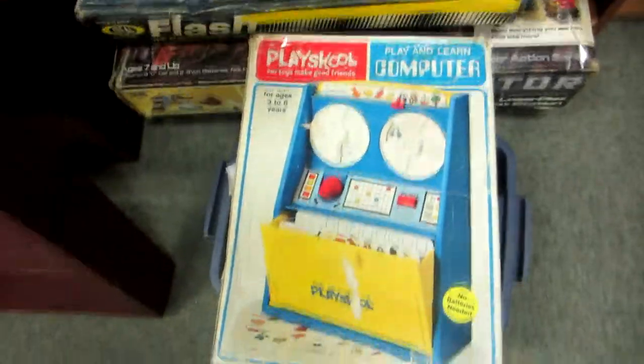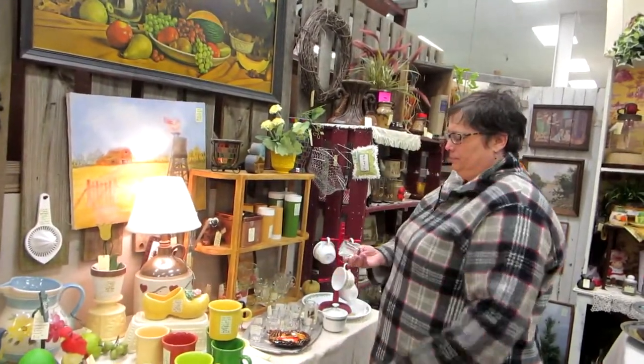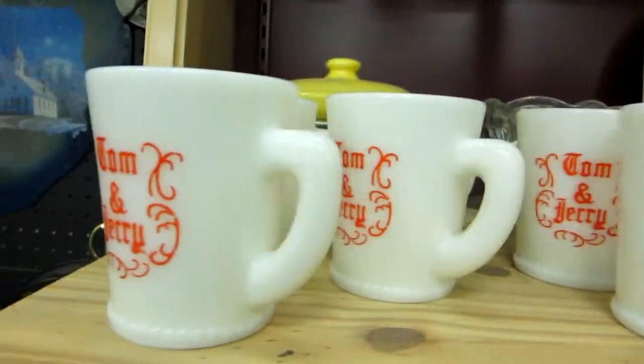A 1974 play-and-learn computer. We've seen a ton of this Tom and Jerry glassware, and I know what you're thinking — the cat and the mouse, right? No. It comes in fancy stuff too, it's not just — it's all kinds of things. So what the heck is this Tom and Jerry stuff? Does anybody know?